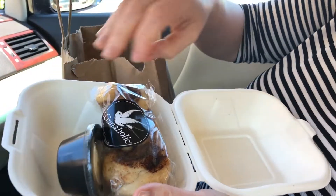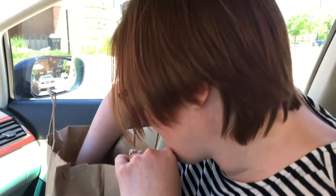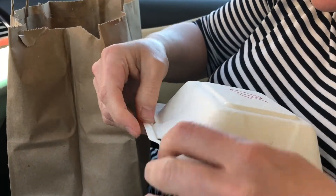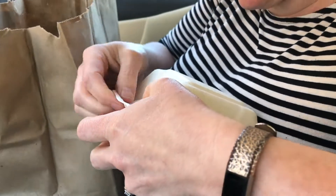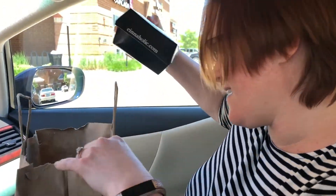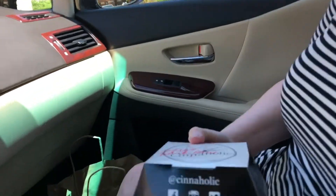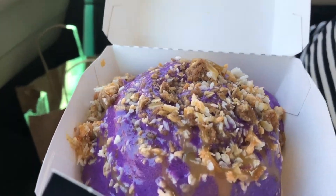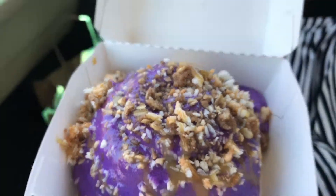These are the mini buns with the vanilla frosting — that one is for Carl, and this one is the same thing, the mini buns for Rosalie. They're small enough for her, and then drumroll please — the ube deluxe!